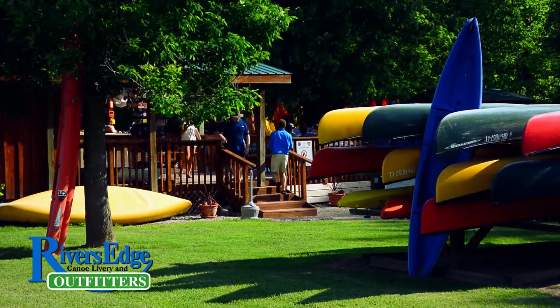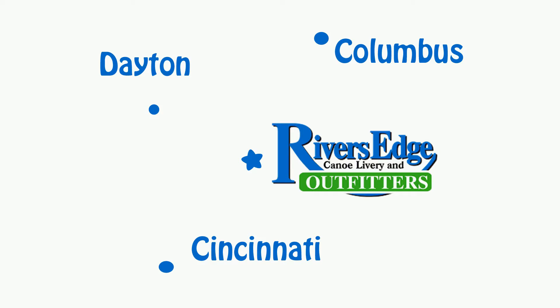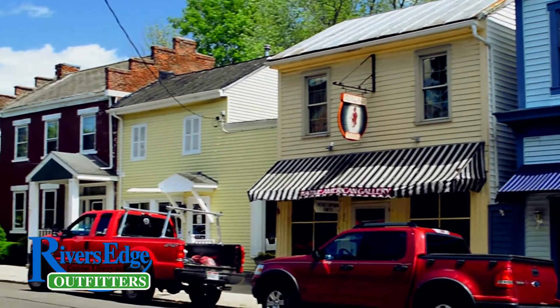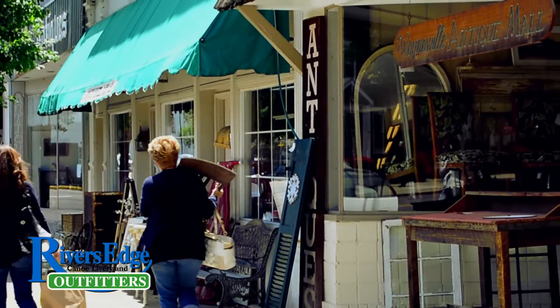River's Edge is just north of Waynesville, Ohio on US Route 42. We're really easy to get to from Cincinnati, Dayton, or Columbus. We're also only about five minutes from the village of Waynesville — also called the Antiques Capital of the Midwest. It has a lot of cool places to shop and eat at. So plan your trip today at River's Edge Outfitters. I'll see you out on the river.